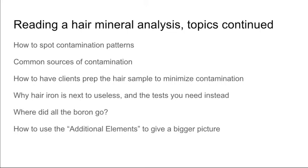We're going to go over why hair mineral levels of iron are next to useless, and the tests that you would need to get instead. Where did all the boron go? A lot of practitioners these days are noticing that boron is just non-existent on their hair analysis, and there's a very good reason why — and how to bring it back up and how to wait until it comes back up. We're going to go over how to use the additional elements on the lab that I use, the extra elements down at the bottom, to give a bigger picture of what's happening in the whole process.